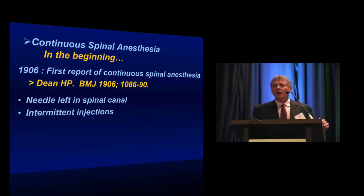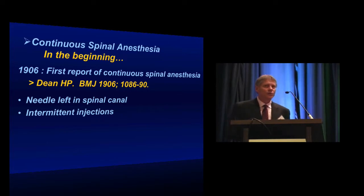A lot of us think that continuous spinal analgesia is a novel technique that has developed over the last few years, but really it's one of the oldest tricks we have in our anesthesia toolbox. In fact, the first report of continuous spinal anesthesia goes back over 100 years.